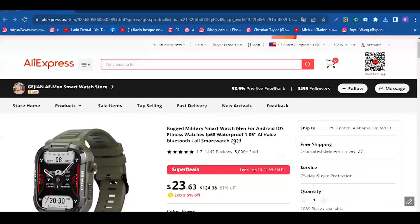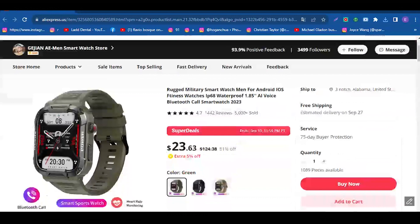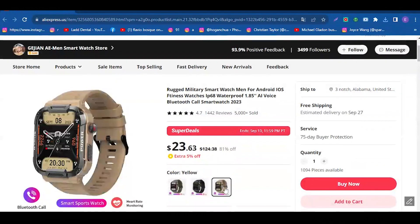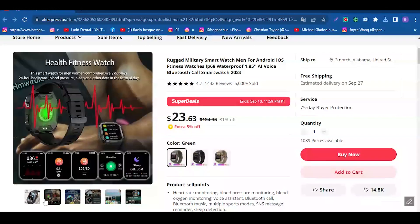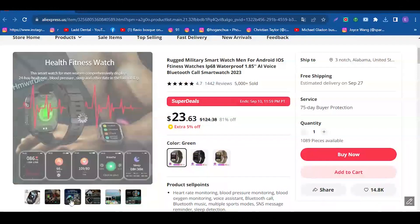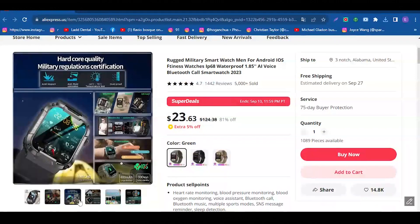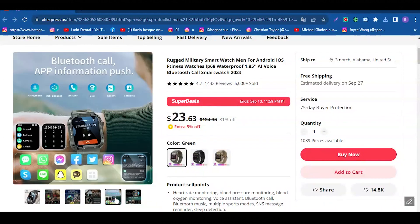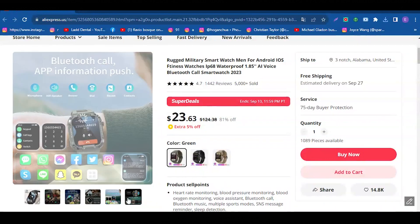The Rugged Military Smartwatch combines rugged construction and advanced features to meet all your needs. With a heart rate, blood pressure, and blood oxygen monitor, you can keep track of your health in real time. It is waterproof with IP68 certification and compatible with Android, iOS, and Huawei devices. App notifications, 18 available languages, and a wide range of features from calculator to menstrual reminder make this watch the perfect choice.